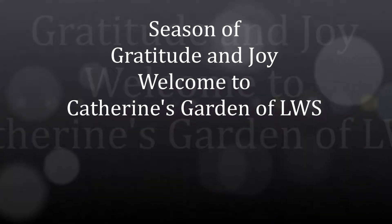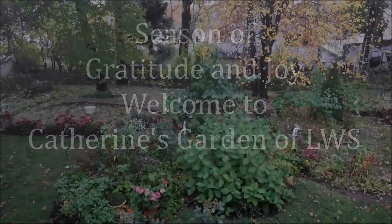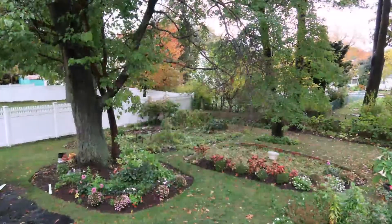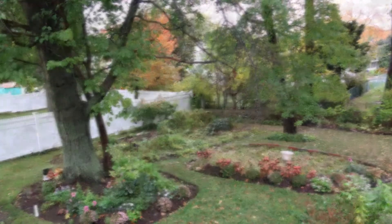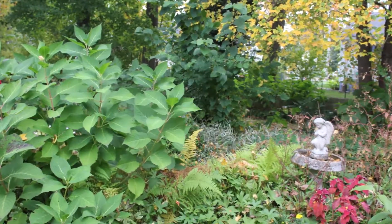A season of gratitude and joy. Welcome to Catherine's Garden. Early in the morning when I rise, I look out my kitchen window to the beauty of my garden, Catherine's Garden, nestled in the urban city of Boston.